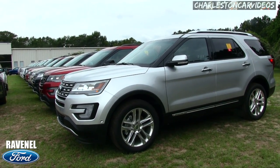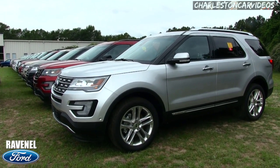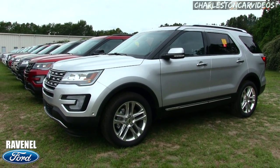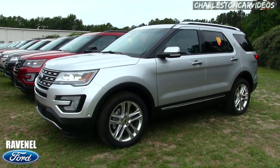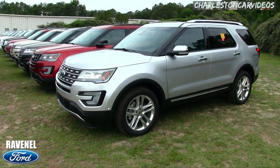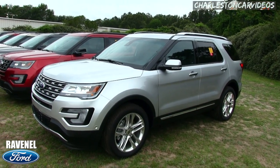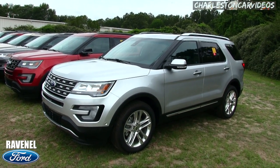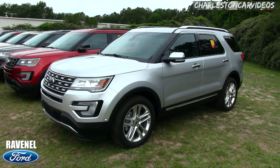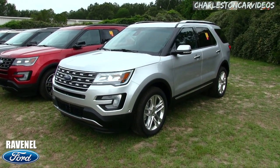Hey everybody, welcome to Ravenel Ford videos with Charleston Car Videos on YouTube. Today we're going to be taking a look at the 2017 Ford Explorer Limited with four-wheel drive. This will be an in-depth video at the dealership. I'll do my best to go around the vehicle and let you see some of the features, specs, price, and reasons why to buy at Ravenel Ford.